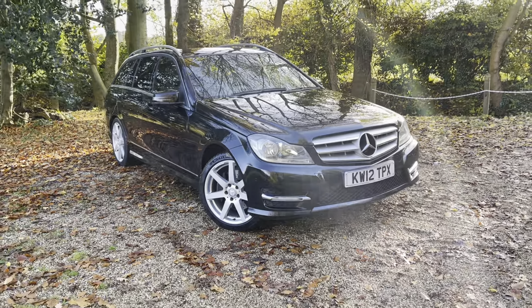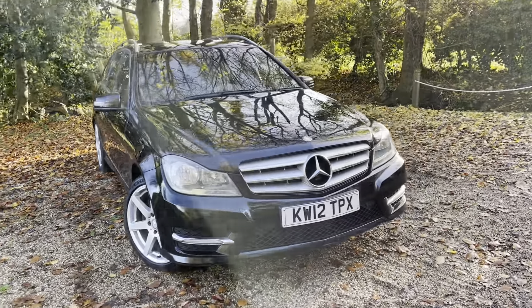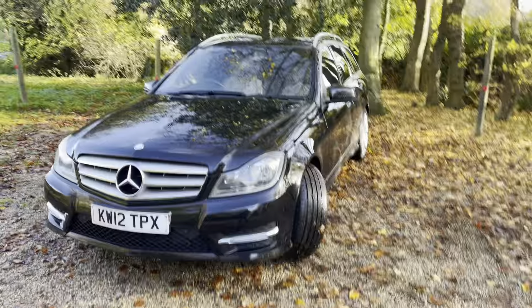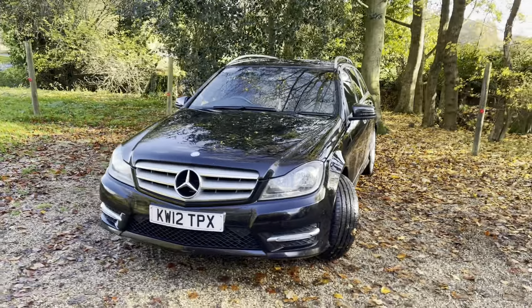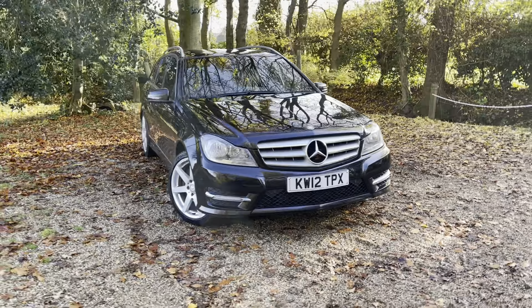Here we have a 2012 Mercedes-Benz C350 CDI Sport. It's at 106,000 miles with full Mercedes-Benz service history. The car is in absolutely excellent condition — a very well-equipped car. I'll go through the car in a bit more detail and cover what options are on it.